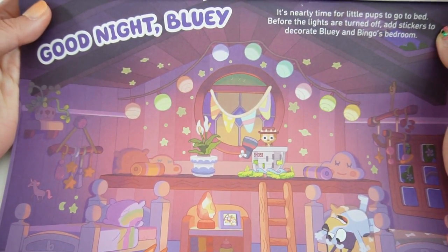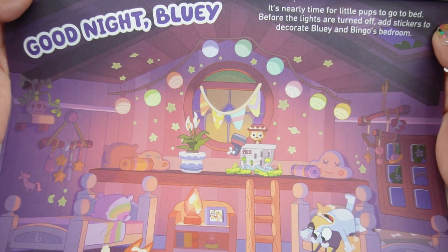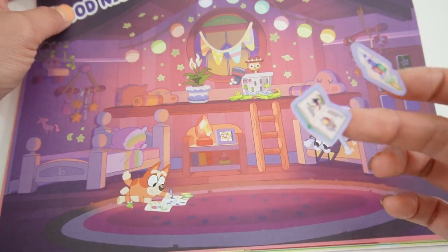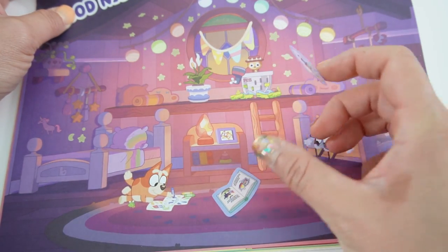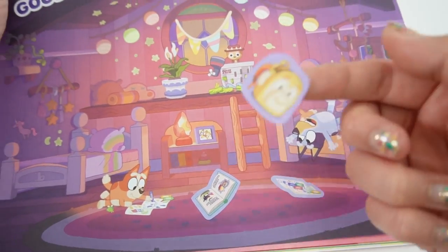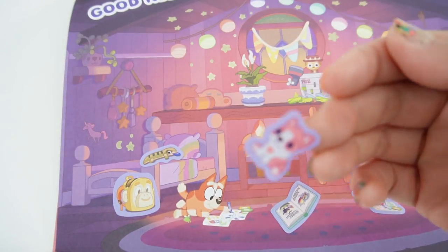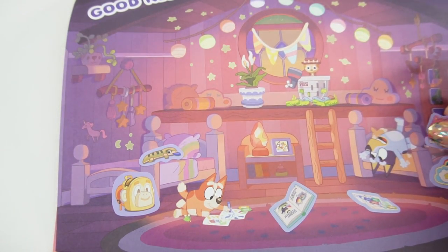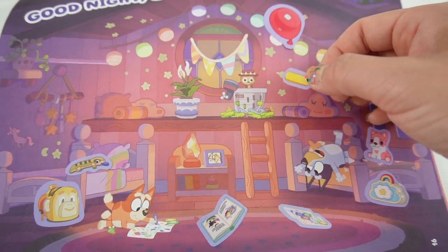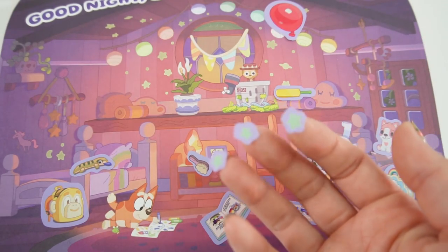Finally on this last page it says 'Good Night, Bluey' - it's nearly time for little pups to go to bed. Add stickers to decorate Bluey and Bingo's bedroom. Their bedroom is so pretty! We add a book, paper and crayons, a purse for Bluey, a backpack for Bingo, a platypus stuffy for Bingo, a puppy stuffy for Bluey, a red balloon, a little toy, a hairbrush on the table, and some glow-in-the-dark stars. There's our nighttime scene!